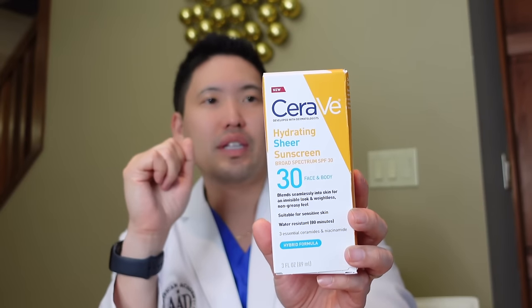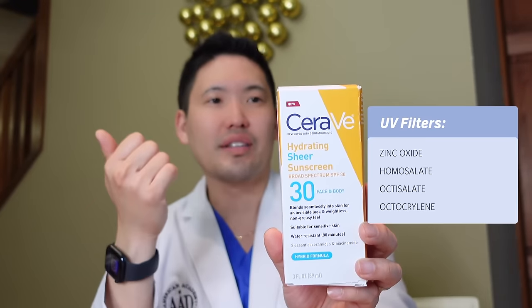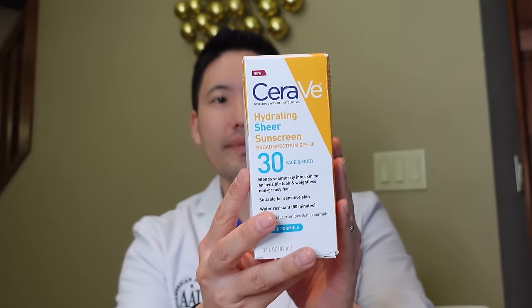Great stuff — you get the best of both worlds. You get a nice finish, it's very lightweight, it doesn't clog your pores, doesn't feel heavy on your face, doesn't leave a white cast. So I was really excited to see CeraVe making their SPF 30 into a hybrid form. The three other UV filters in this would be homosalate, octisalate, and octacrylene. As you know, octinoxate and oxybenzone have been banned in Hawaii — you can't have sunscreens for sale there with those two chemical UV filters. This does not have those.